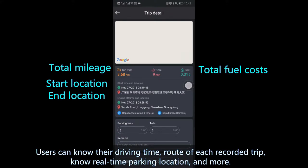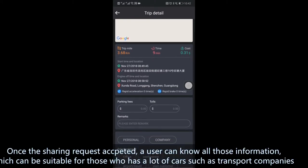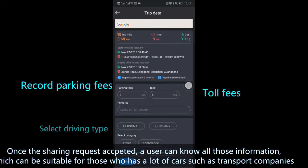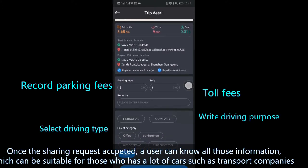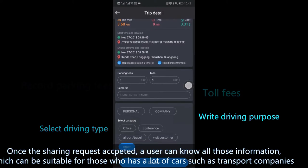Users can know their driving time and route of each recorded trip, as well as real-time parking location and more. Once the sharing request is activated, a user can know all this information through a phone or PC, which is suitable for those who have a lot of cars, such as a transport company managing their fleet.